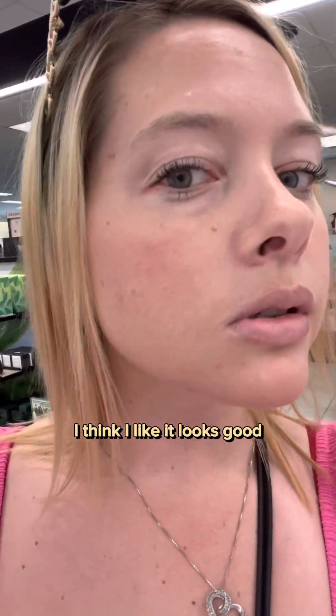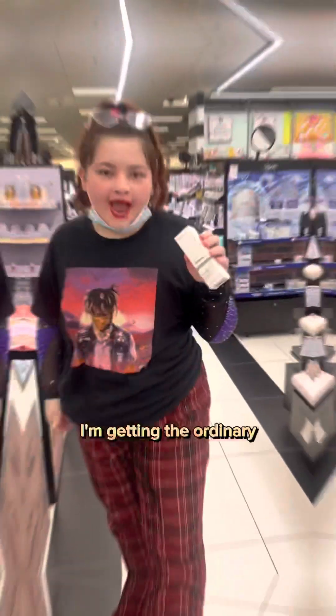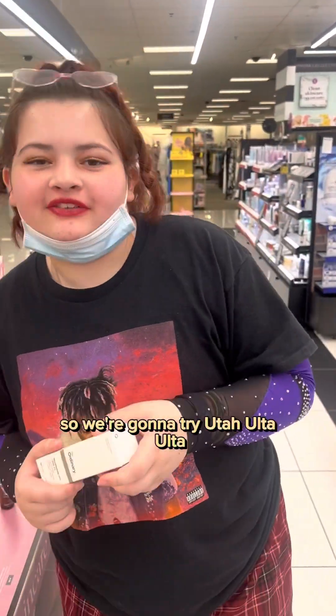I think I like it — it looks good, but they're out of that too, they're sold out. So I'm getting The Ordinary, but they don't have the Browning Drops, so we're gonna try Ulta.